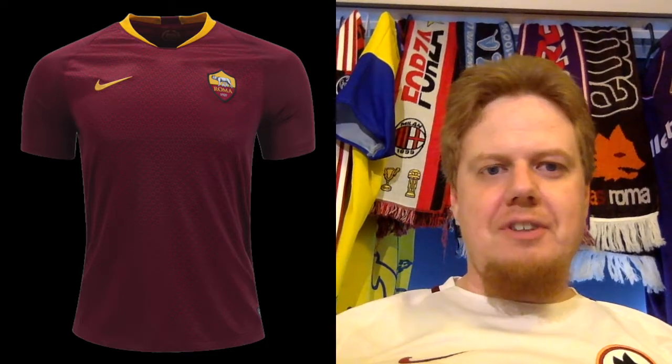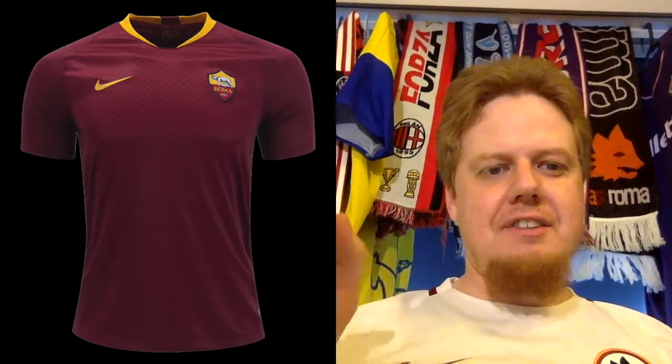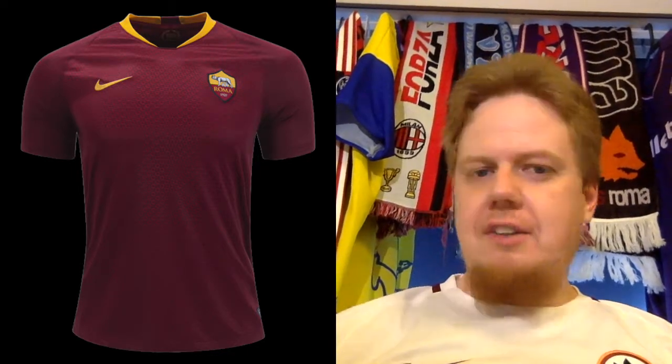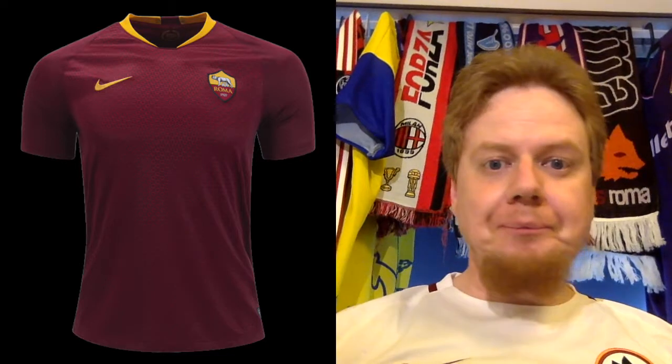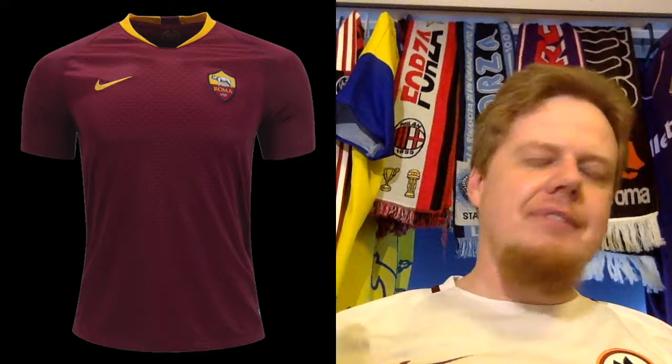The Roma home jersey is always something I look forward to. I just love this deep red with the yellow — these classic Roman colors. And this one is actually quite special. At first it looks like just a Nike template from 2018 applied to a Roma jersey, and yes, this is without sponsor — there is a Qatar Airways sponsor, which, yeah, say what you will.